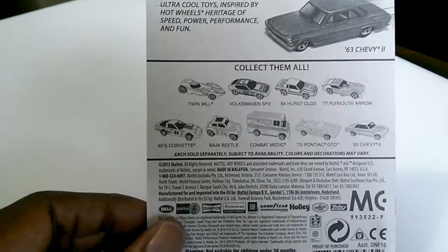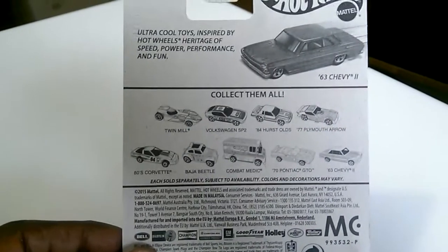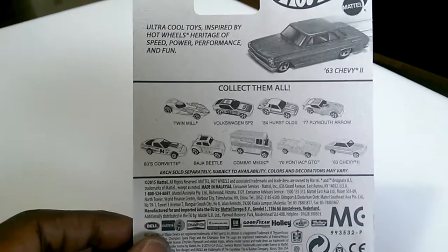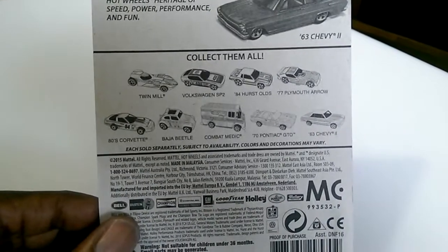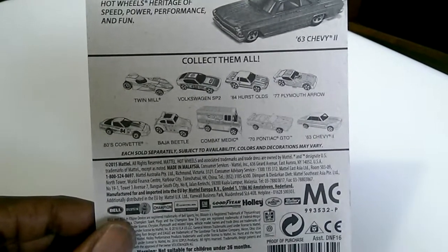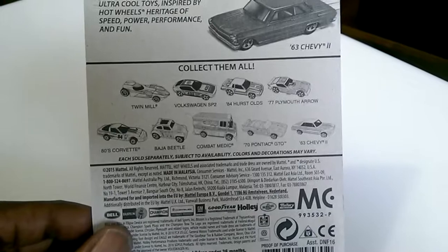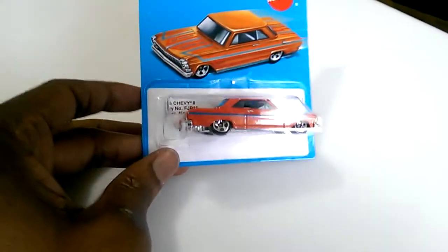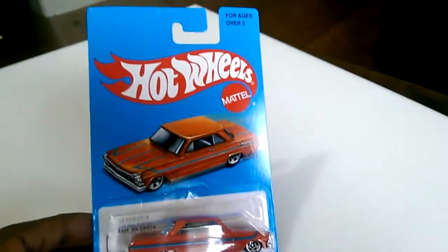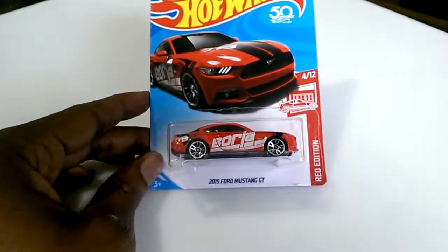I also got the Baja Beetle and the 80s Corvette. I didn't get the Twin Mill — I've been seeing a lot of Twin Mills lately and I just don't get them, but I might eventually. I also got the Pontiac GTO Convertible — I don't think I had that one either.